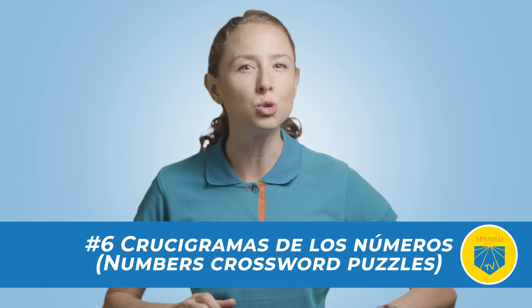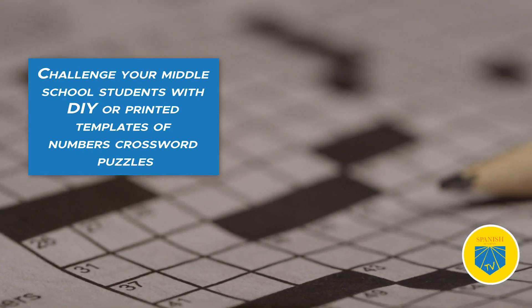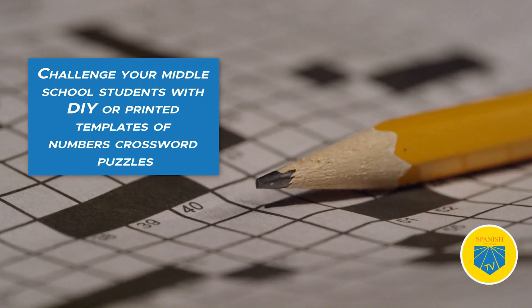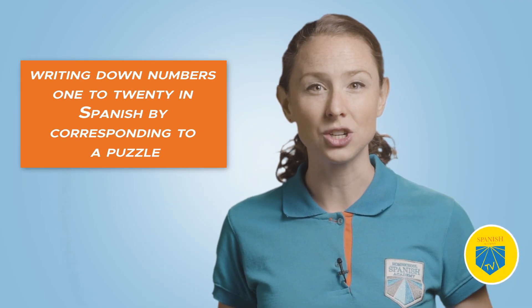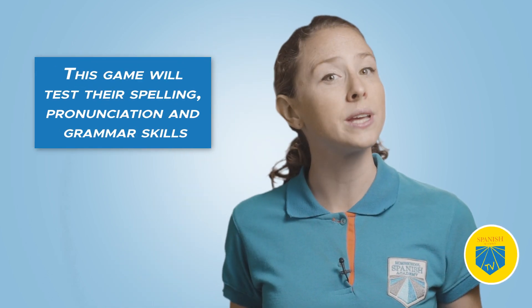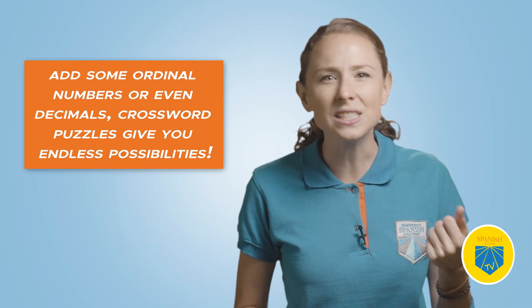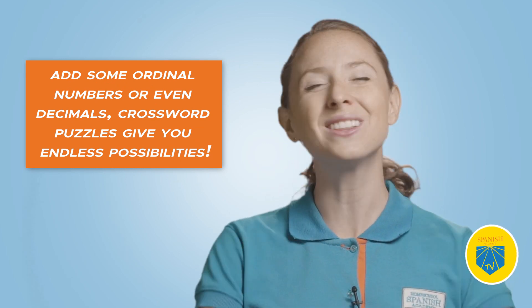Six: Crucigramas de los Números — Numbers Crossword Puzzles. Challenge your middle school students with DIY or printed templates of numbers crossword puzzles. Have the kids practice by writing down numbers 1 to 20 in Spanish, corresponding to a puzzle. The clues of the puzzles are the numerals and the answers are the names in Spanish. This game will test their spelling, pronunciation, and grammar skills. Get creative and add some ordinal numbers or even decimals — crossword puzzles give you endless possibilities.